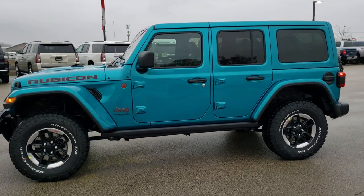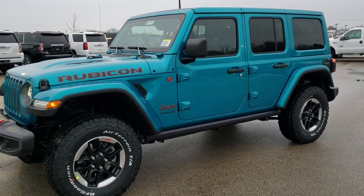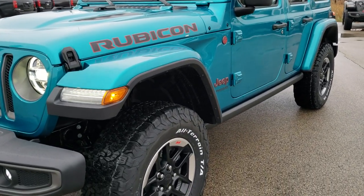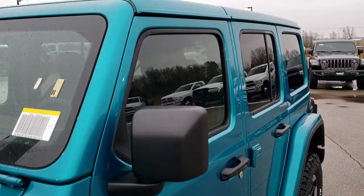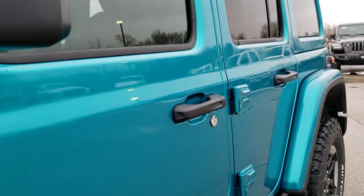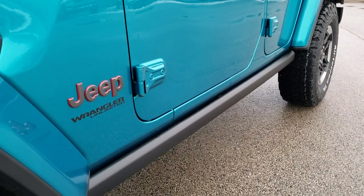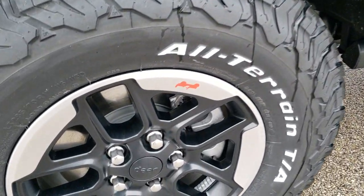We're going to do a walk-around so you can see it from all the different angles, and then we're going to get up close and go into the particular options on this Rubicon. Jeep has so many different packages on these Wranglers over the years, and they're actually going to be adding a whole bunch this year, including the Willys coming back. I always like to go over them so everybody can keep all the trim levels straight.